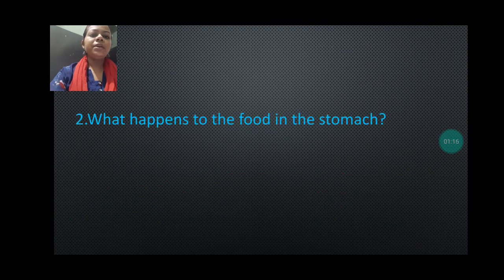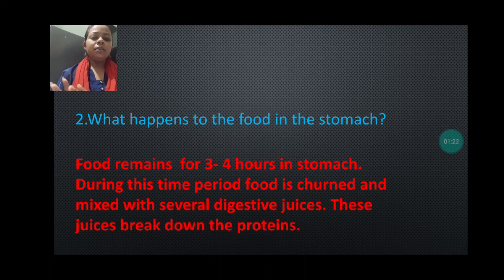Question number two is: what happens to the food in the stomach? The stomach is the second part where the food is passed, and there it remains for three to four hours. During those three to four hours it churns and mixes with several digestive juices secreted by the wall of the stomach. Churn means the food gets mixed and moves back and forth, mixing with the digestive juices very nicely.